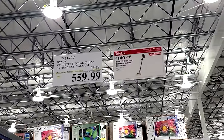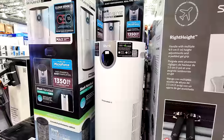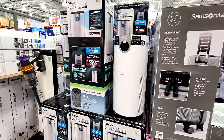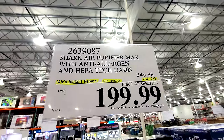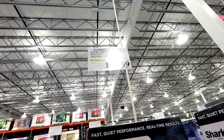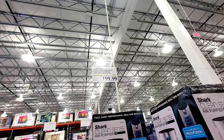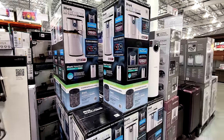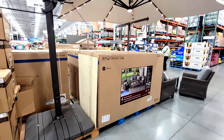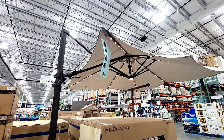Next up is the Shark Clean Sense air purifier, which also has a HEPA filter. This is a flash sale only good until the 12th — $50 off. This may not be in your store but it is in ours.